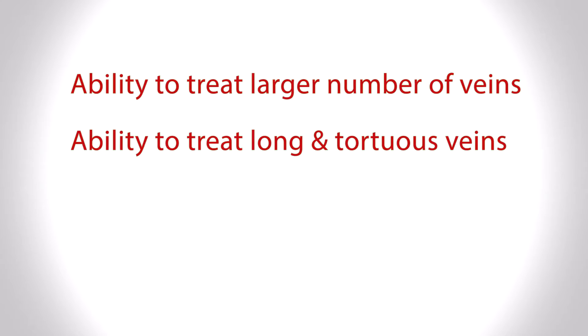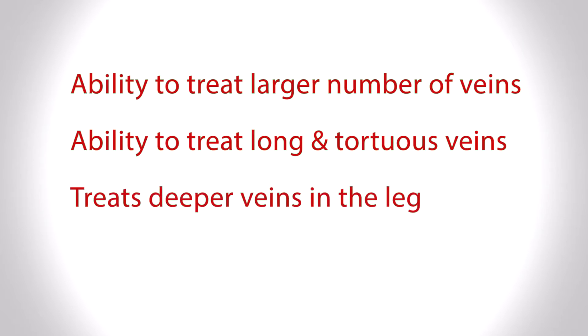Varathena can be used not only for surface veins you can see, but also for deeper veins in the leg that are not visible. In the past, we would treat a deeper vein with laser or radiofrequency energy, then bring the patient back another day for surface treatments such as injection or microphlebectomy. With Varathena, you can address the entire process of vein disease in one treatment, minimizing the chances of recurrence later.